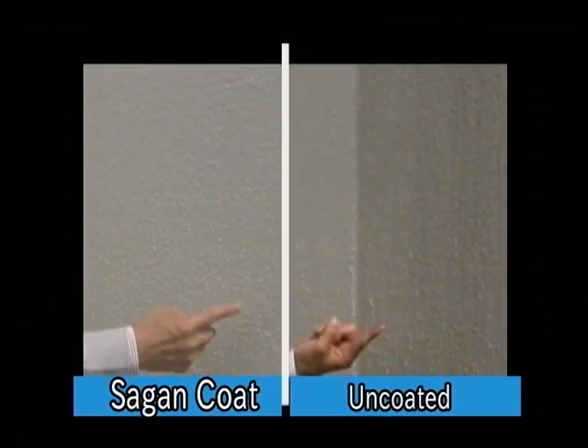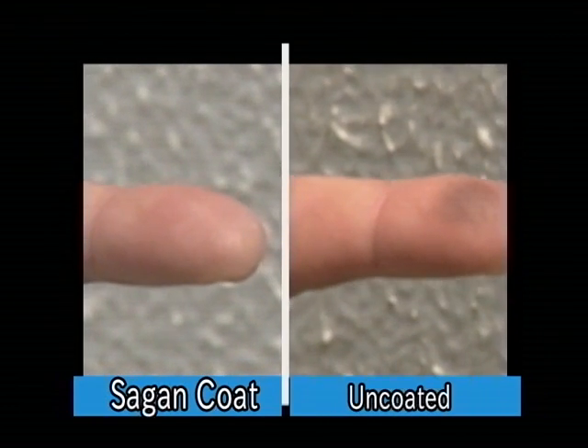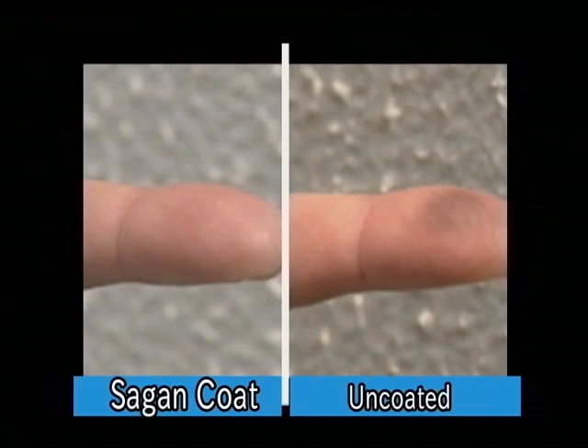We hope this demonstration gives you an understanding of the benefits of photocatalyst coating. Sagan Coat can decompose various organic compounds with oxidizing power, utilizing the photocatalytic effects of titanium dioxide (TiO2).